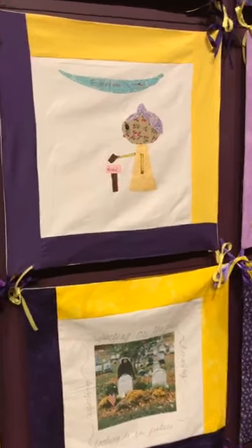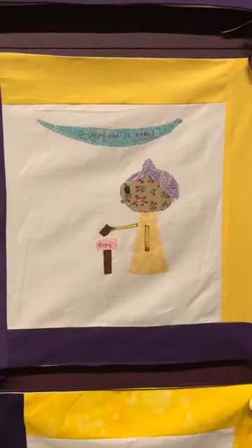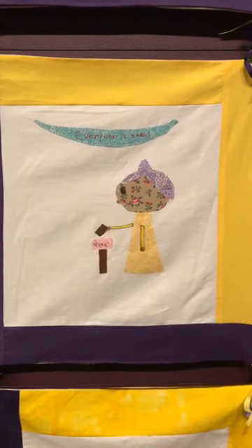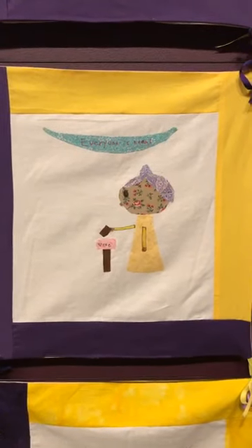Likewise, another member of the Creators Loft Sewing School — this square was created by Julia R. Dudley, who was 11 at the time she made the square, and it represents 'Everyone Is Equal.'